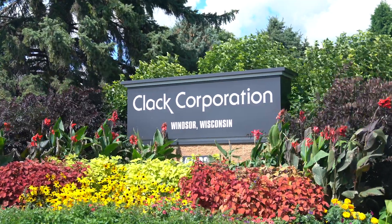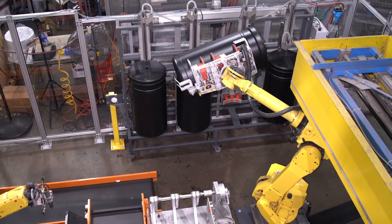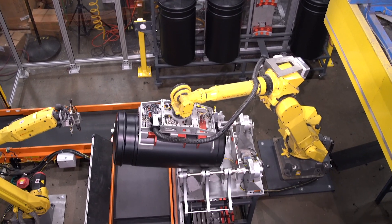Clack Corporation started right after World War II. My grandfather and my father decided to get into the water treatment business. We manufacture here in the United States three of the four major components that go into a water softener.